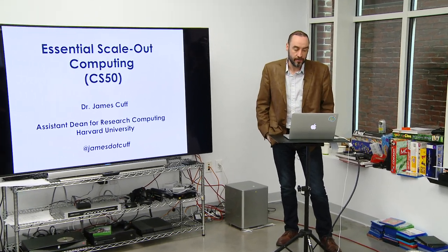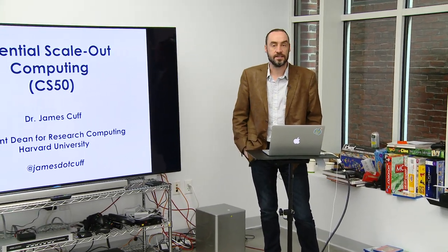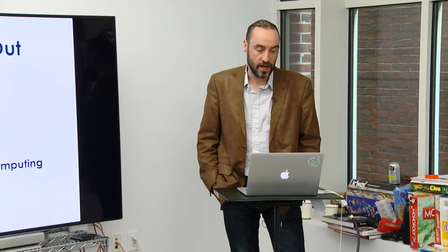Good afternoon everyone. My name is James Cuff. I'm the Assistant Dean for Research Computing here at Harvard University, and today I'm going to talk to you about why scale-out computing is essential.